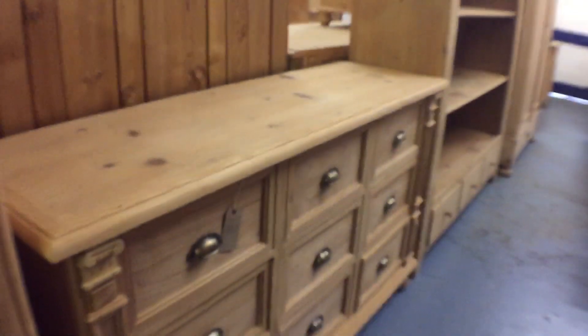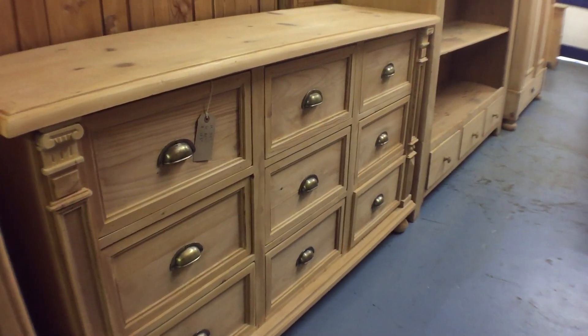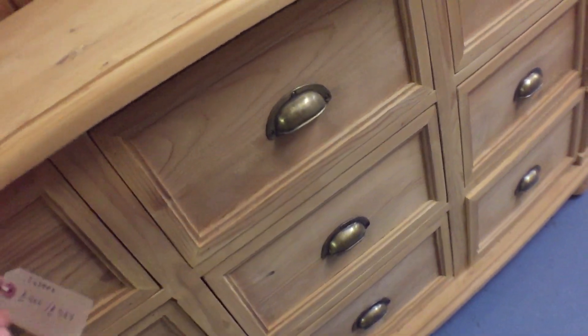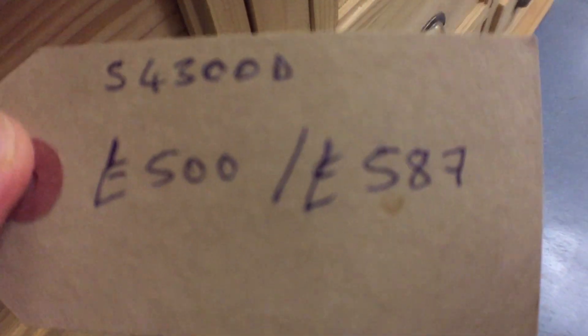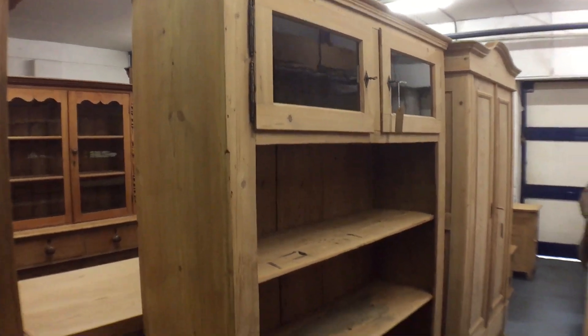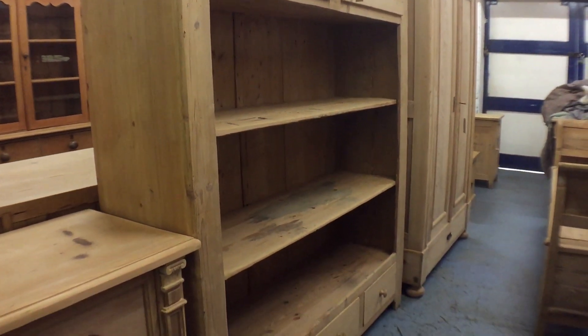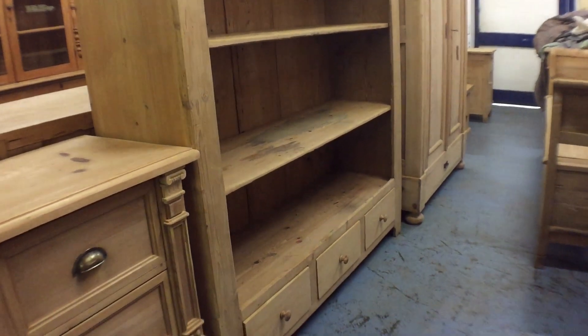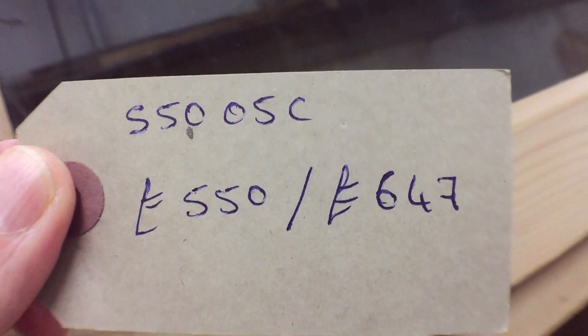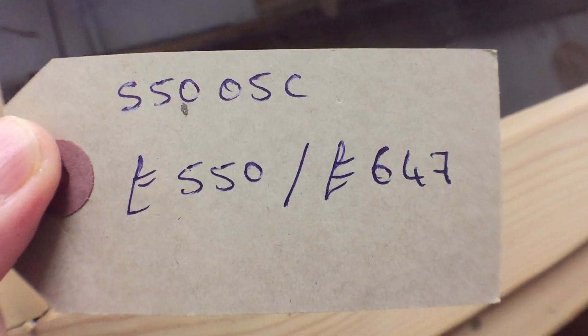Then there's a reclaimed pine bank of drawers with nine drawers — a very useful thing. Each of the drawers has a brass cup handle, so this has been made pretty recently. Then a large bookcase with glazed doors at the top and three drawers at the bottom.